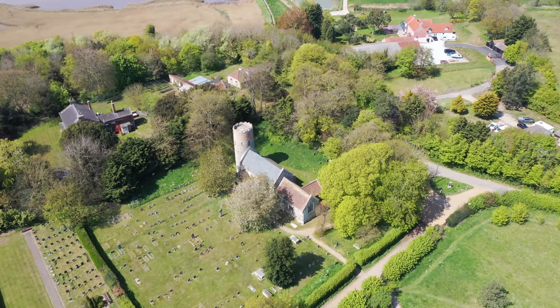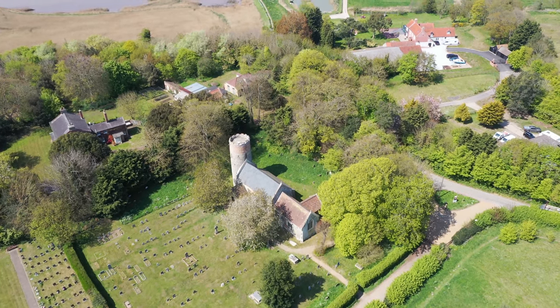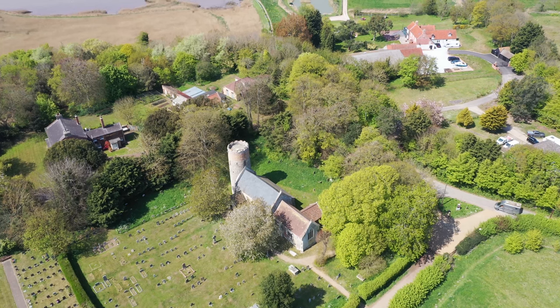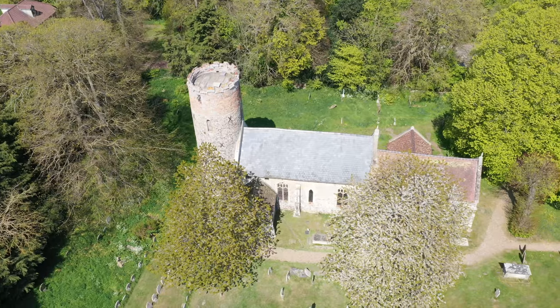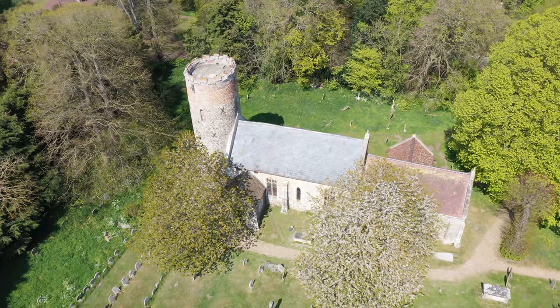On this beautiful spring day we're in Norfolk, visiting a little village called Burr Castle. Our first visit is to the Church of St Peter and St Paul, a 14th century church typical of the local design, with a splendid round tower.